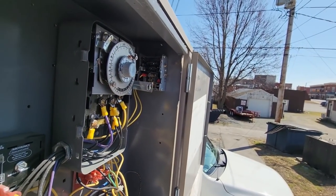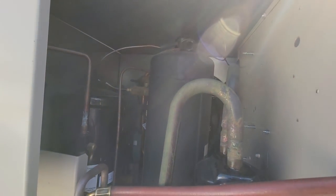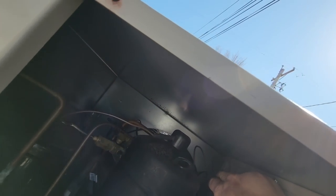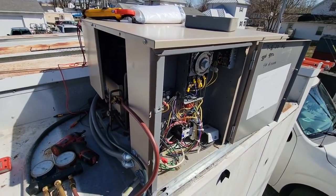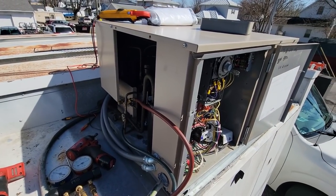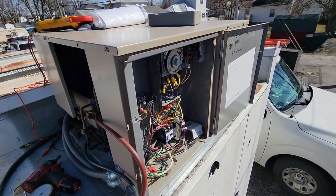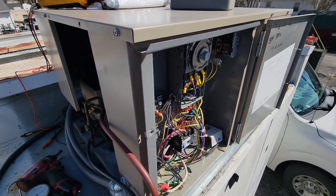There must be another pressure switch in there somewhere. There's also a wire that's touching on top - that's going to rub through, so we need to fix that. But we've got something going on with the fan - whether it be a bad fan motor or capacitor - that's what's going on. That's why it's shutting this thing down, going off on high head. That's the reason why it was warm last night and this morning.